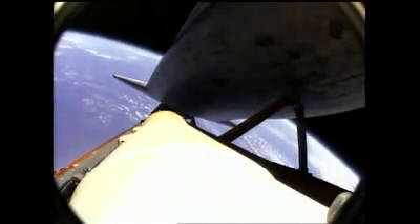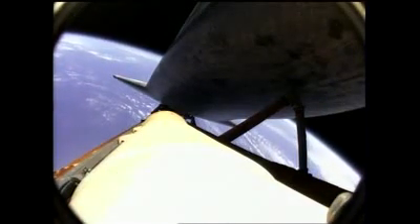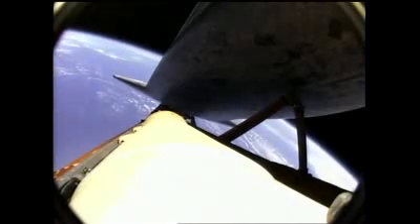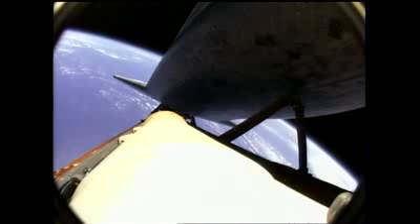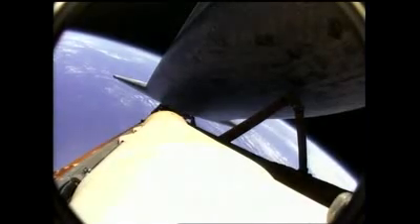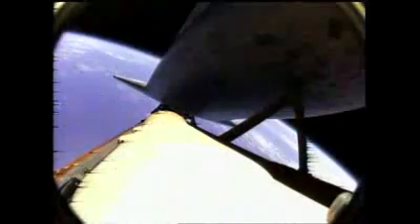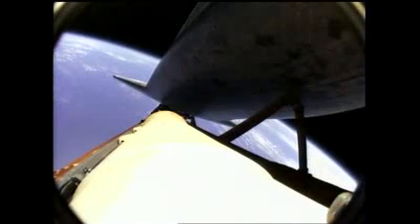Altitude 353,000 feet, or about 67 miles. Press 109. Houston, we copy, single engine press 109. Your shutdown plan is nominal. You are go for the plus X and go for the pitch. That call indicates that Atlantis can reach orbit on one engine should two fail. Again, all three are in good shape.